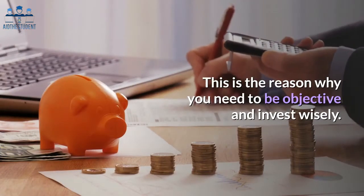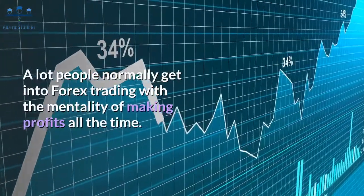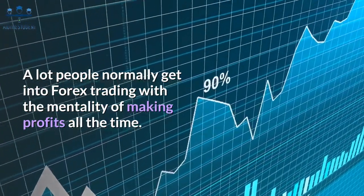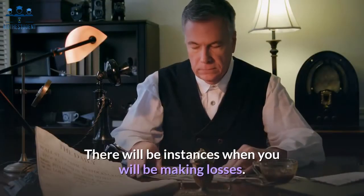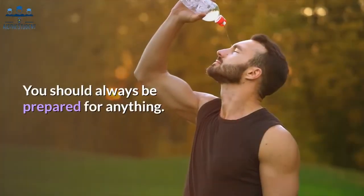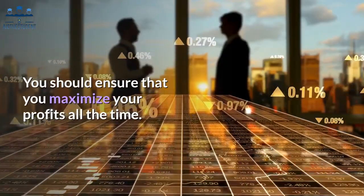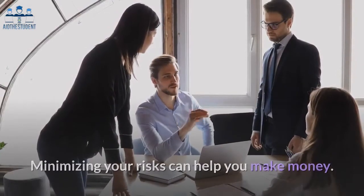If you make losses, you might get discouraged and fear to invest again. This is why you need to be objective and invest wisely. Profits are not always guaranteed. A lot of people normally get into forex trading with the mentality of making profits all the time, however this is not always the case. You should always be prepared for losses, and ensure that you maximize your profits while minimizing your risks.